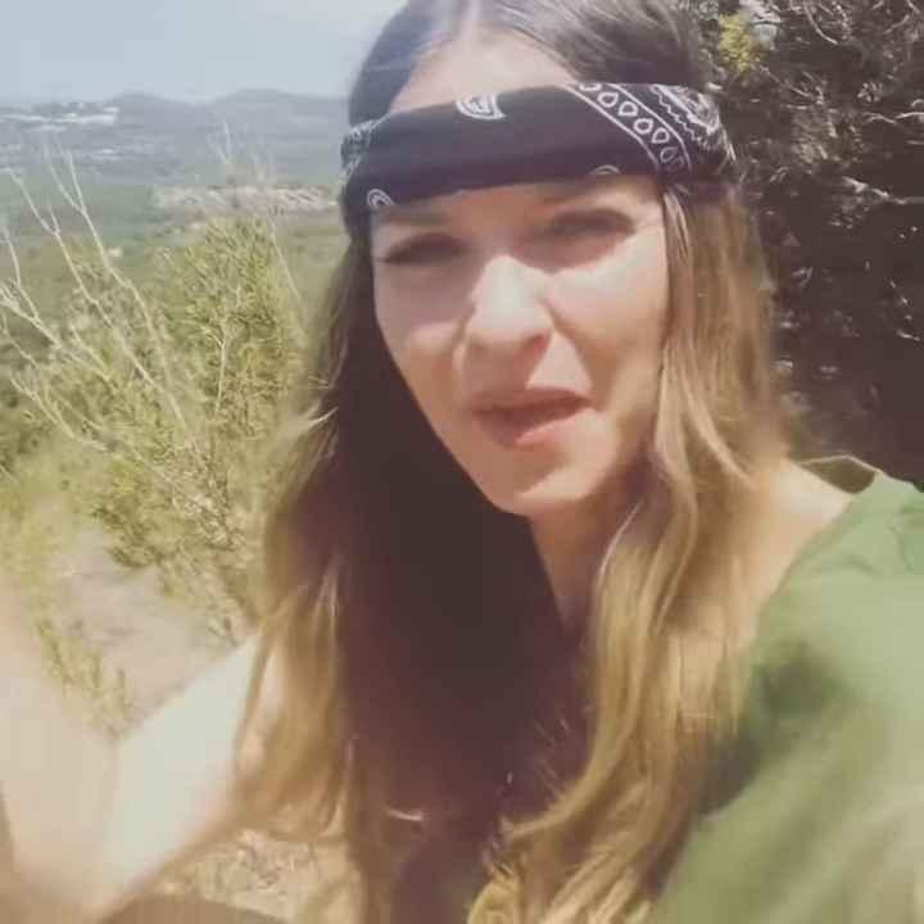I'm hiking on the side of a mountain in Ibiza, Spain, and I came across some wild rosemary.